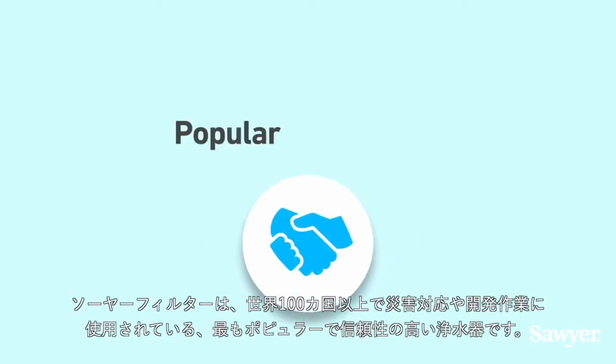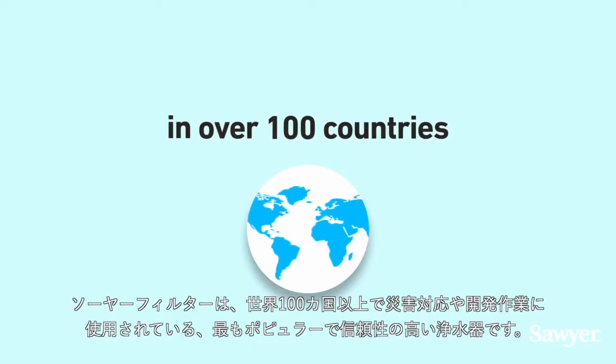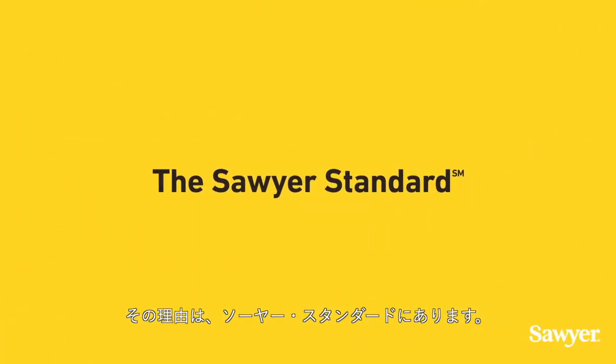Sawyer filters are the most popular and trusted point-of-use water filtration solution for disaster response and development work in over 100 countries. The reason why is the Sawyer standard.